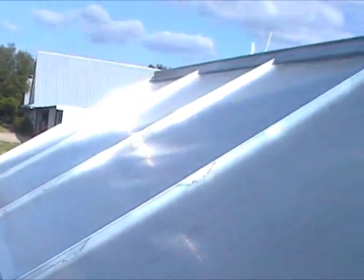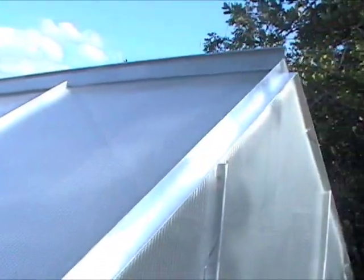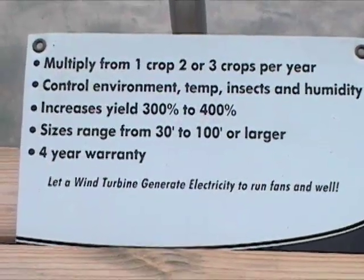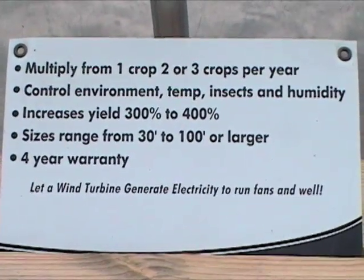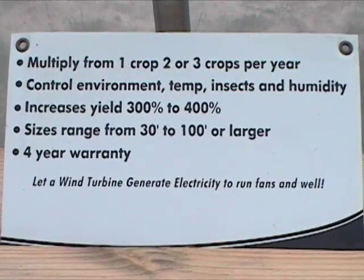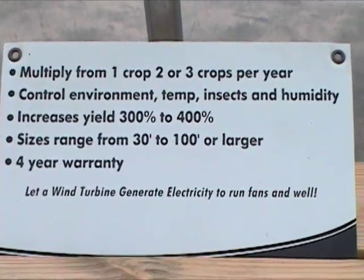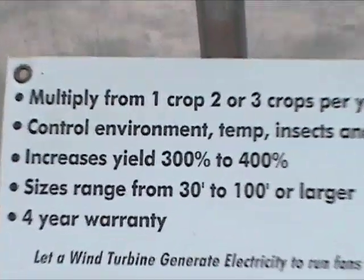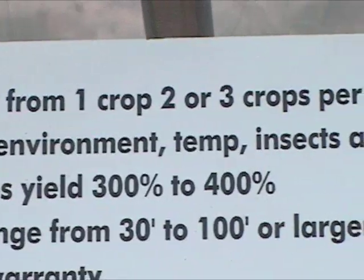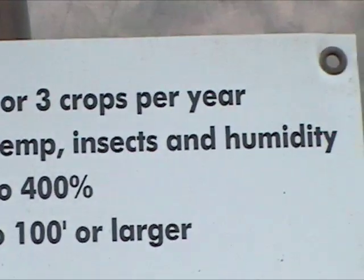These units, because they are contained, control humidity, control whatever fertilizers you put in — it makes it easy for you to grow healthy organic foods that really have a taste. Look at the advantages: these units multiply your crops from one to two or three crops per year. Can you imagine having fresh tomatoes in the middle of October or November? You can control your environment, your temperature, control insects.